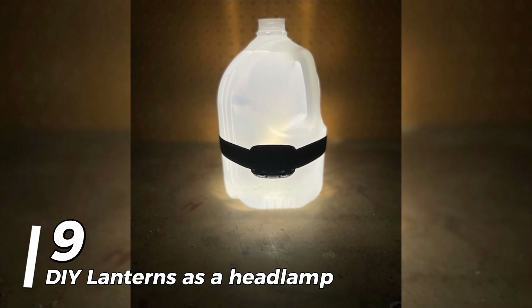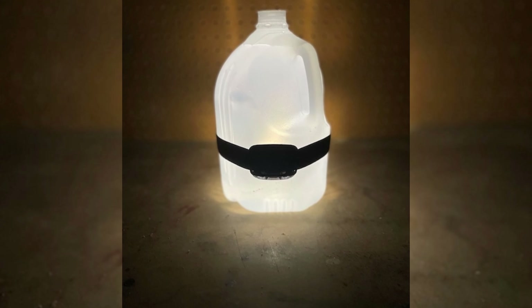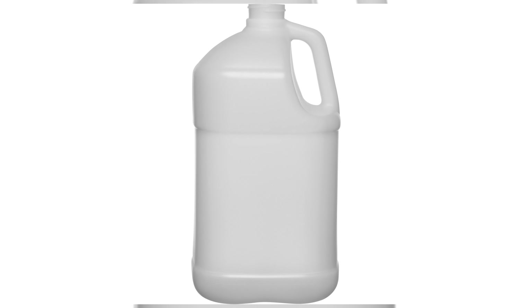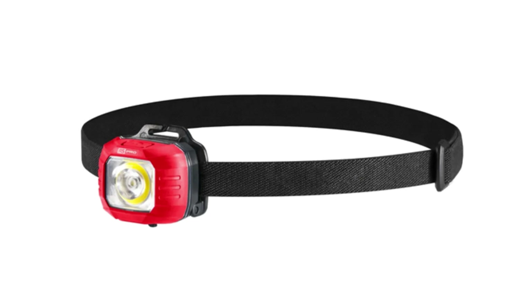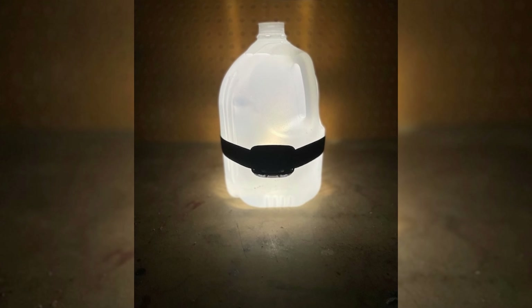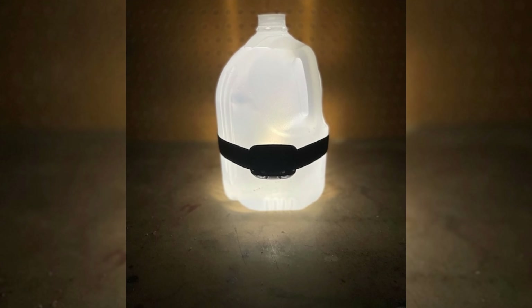Number 9: DIY lanterns as a headlamp. Not everyone owns a fashionable headlamp that they can take with them, because it may be fairly expensive. You don't have to cancel your camping trip if you don't have one. Simply construct one from supplies you already have at home. Look for a plastic gallon jug filled with water and grab a head torch. Wrap the light around itself and direct it within — the torch light will reflect off the water and create a lantern. You won't need to buy a lamp to have light.